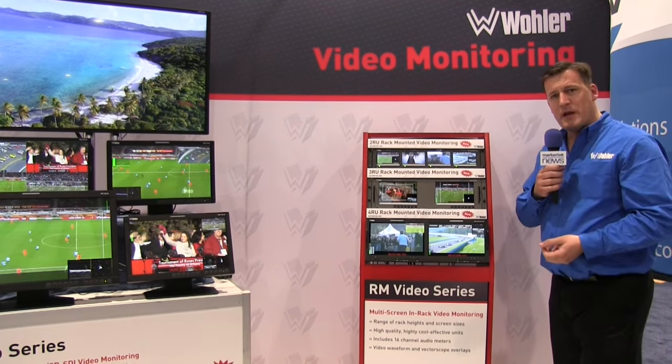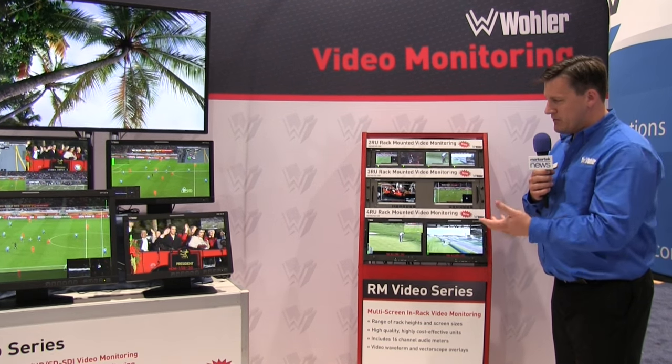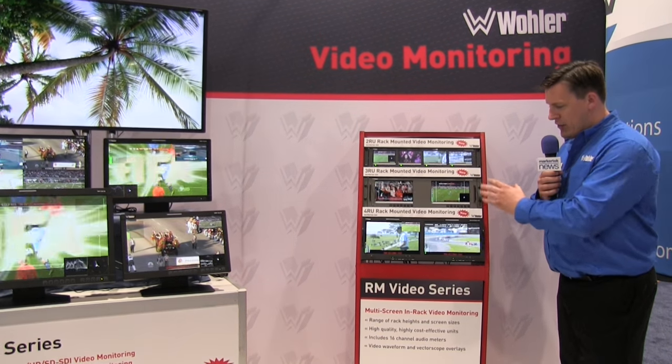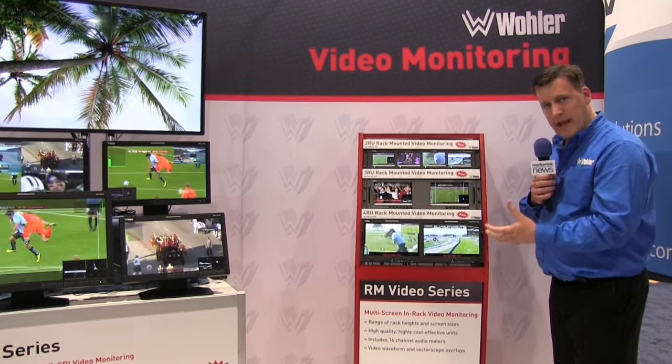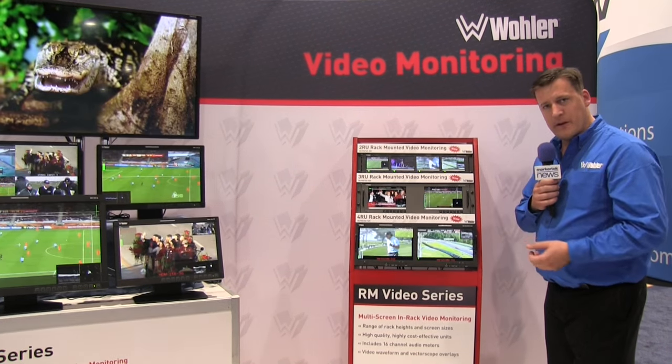In addition to those tabletop monitors, we also have a range of rack-mounted multi-screen units. We've got two U units here with four screens and three and four with two screens. All full HD resolution, beautiful glass, very highly featured.